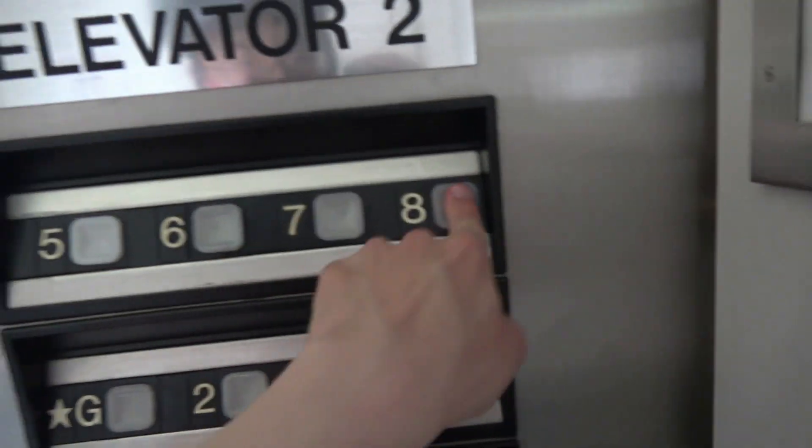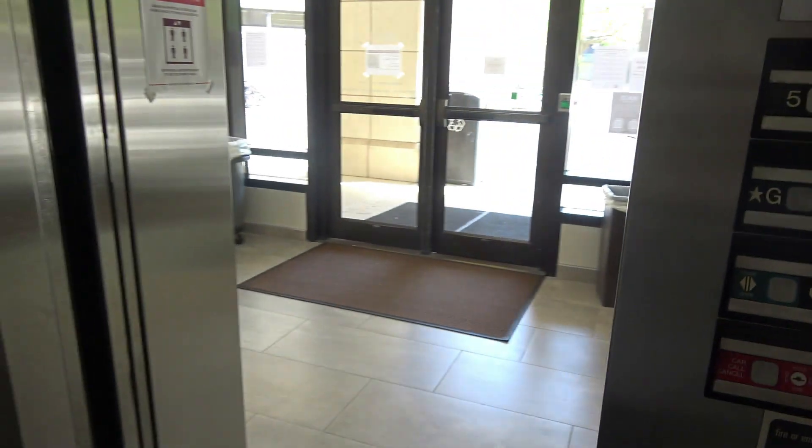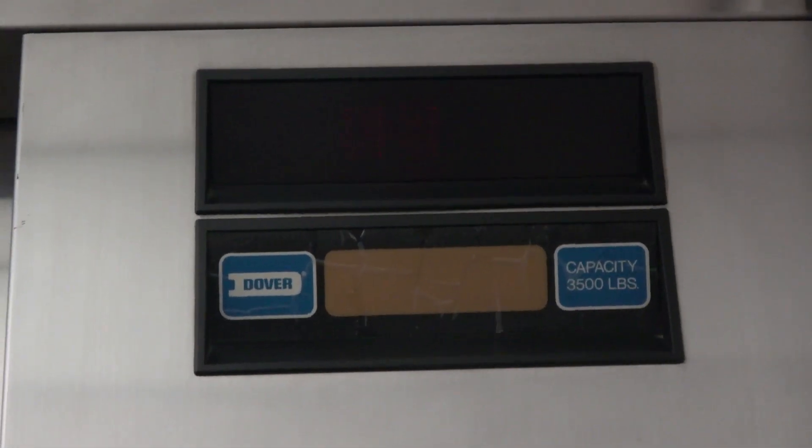That one closes. Alright, let's go to eight. The light's burned out. We'll wait for the door to close. Here we go — hopefully we'll get a nonstop ride.